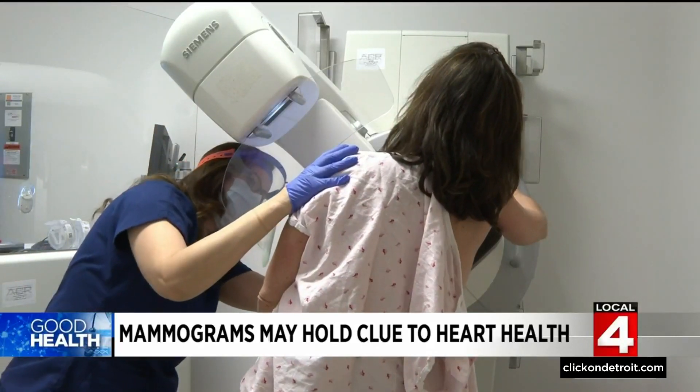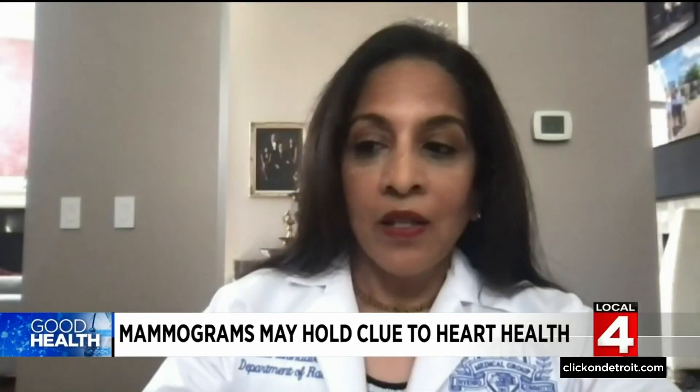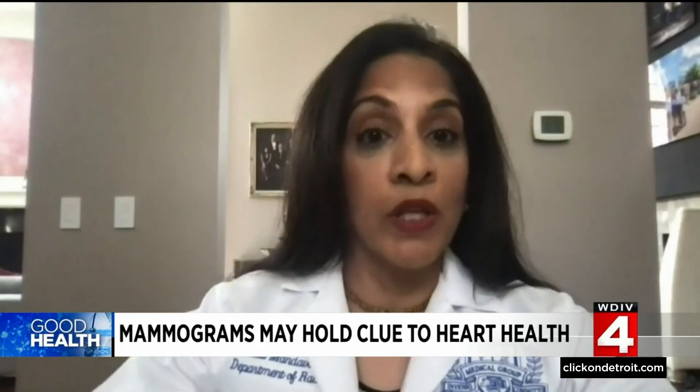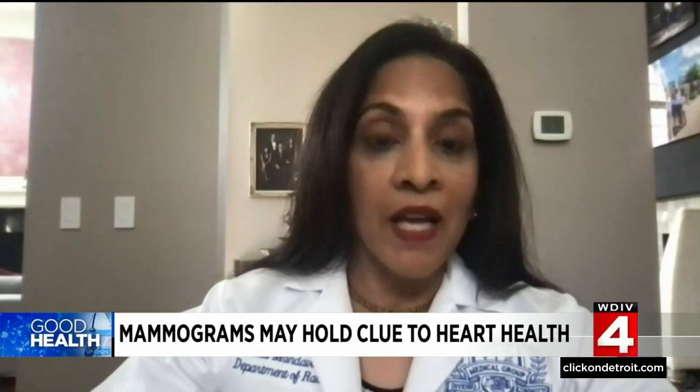If we can certainly show that 50 percent breast arterial calcifications, for example, will show an increased risk, then certainly that is a game changer. When looking at a CT scan or an x-ray, we often see other things we weren't looking for that can help a patient in the long run, and this is really a great example of that.